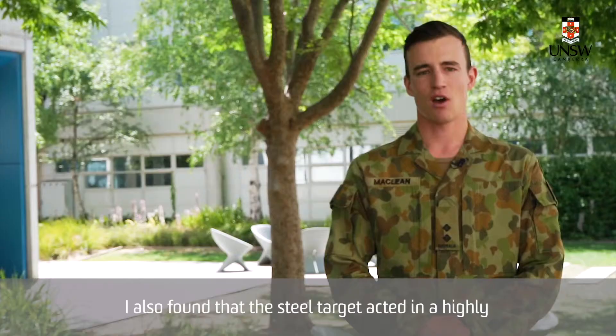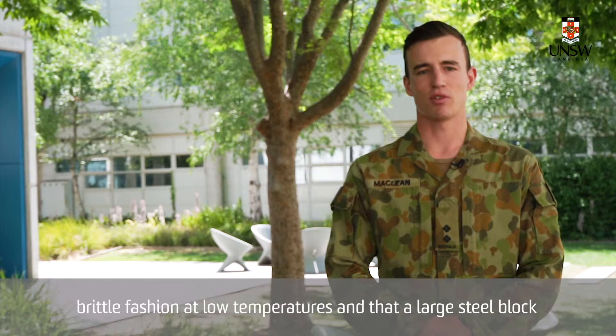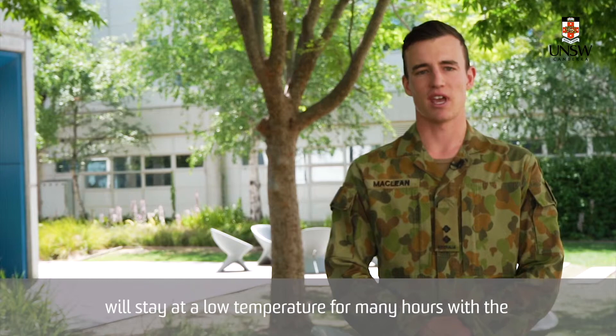I also found that the steel target acted in a highly brittle fashion at low temperatures, and that a large steel block will stay at a low temperature for many hours with the cooling method that I've developed.